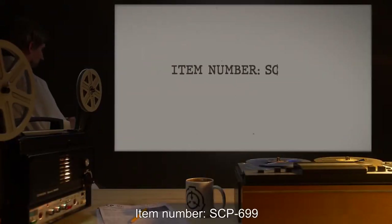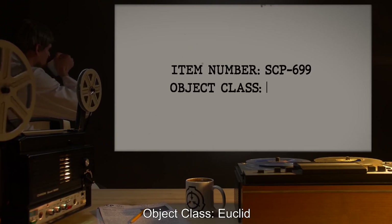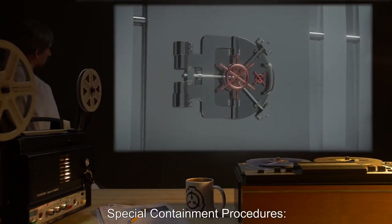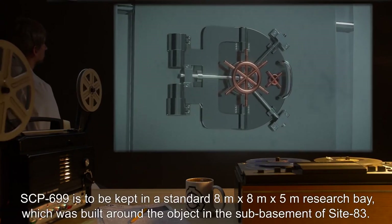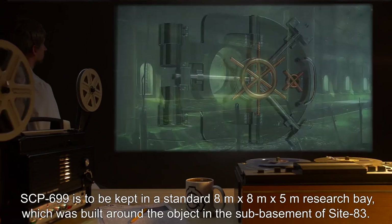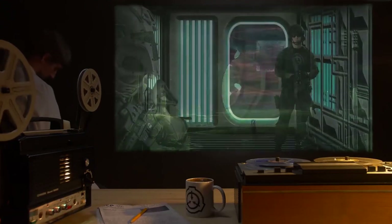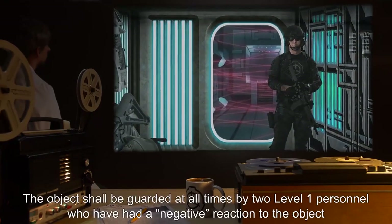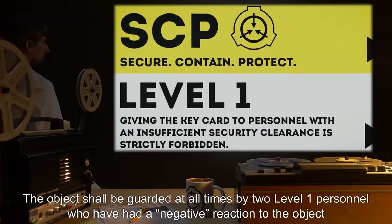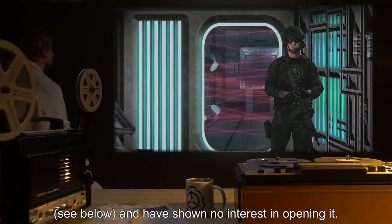Item number SCP-699. Object class: Euclid. Special containment procedures: SCP-699 is to be kept in a standard 8m × 8m × 5m research bay, which was built around the object in the sub-basement of Site-83. The object shall be guarded at all times by two Level 1 personnel who have had a negative reaction to the object and have shown no interest in opening it.